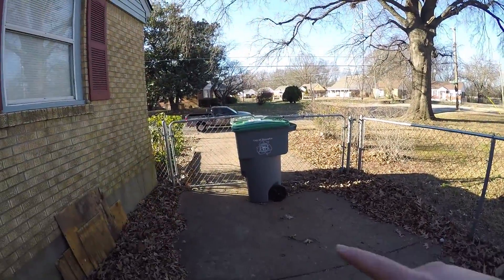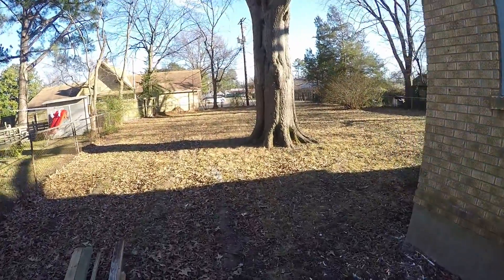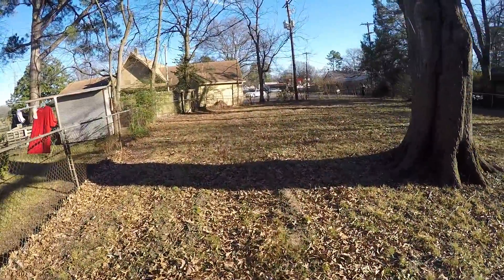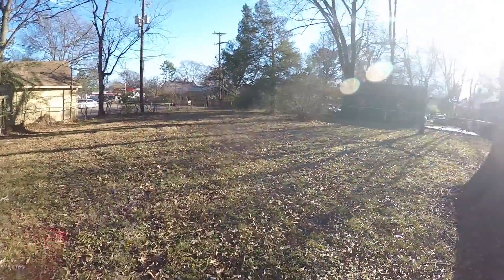This is the side yard, and you do have the gate so you can put your car back here. This does have a pretty big backyard. You've got a couple trees back here.